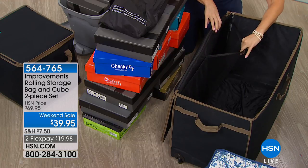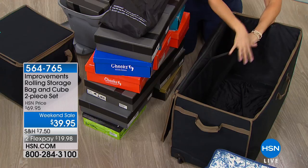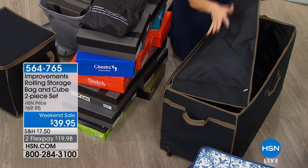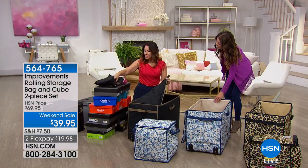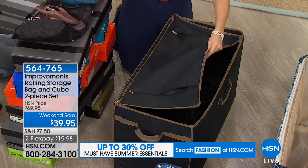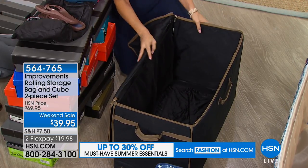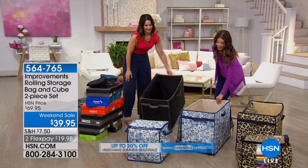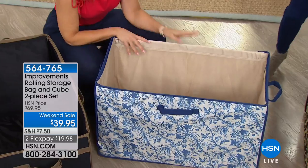Not only can you fit items in the main body, but there are also two oversized exterior pockets. Inside, there are mesh pockets for more delicate items you want to make sure aren't crushed. Full zip closure means you don't have to worry about any creepy crawlies getting inside. And all of it is on wheels. I want to do the full tour on this lighter shade so you can really see those mesh pocket details.